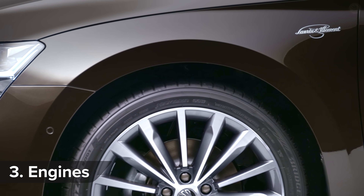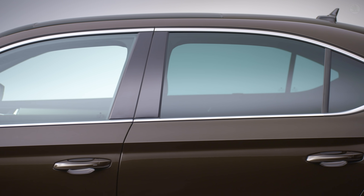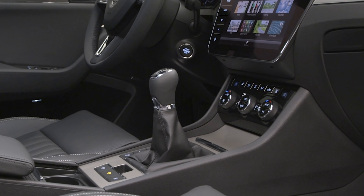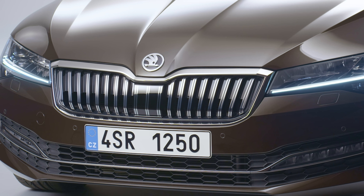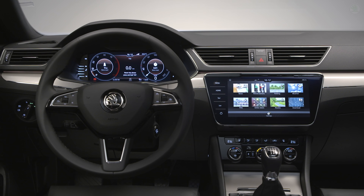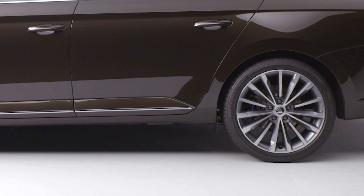Petrol power comes in the shape of a 1.5-litre with 150 horsepower and two 2-litre engines with either 190 or 272 horsepower. The lower-powered petrol is available as a manual or an automatic, but the high-powered versions are only available as autos. Meanwhile, the diesel engine line-up consists of a 1.6 TDI, a 150-horsepower 2-litre TDI and a top-of-the-range 190-horsepower 2-litre TDI. The highest-powered petrol and diesel cars can come with four-wheel drive.